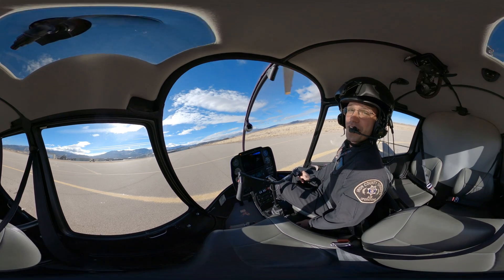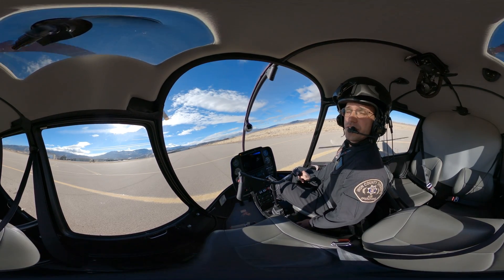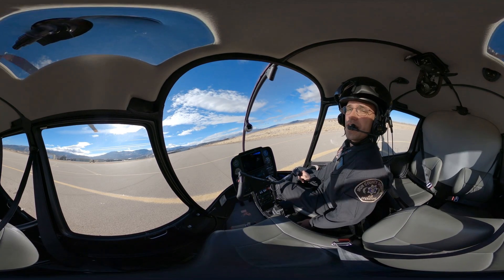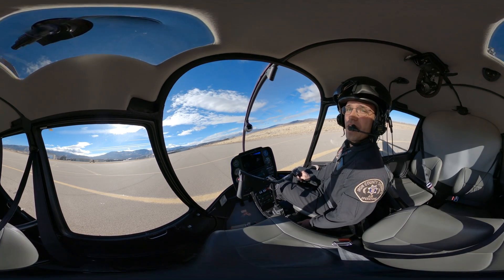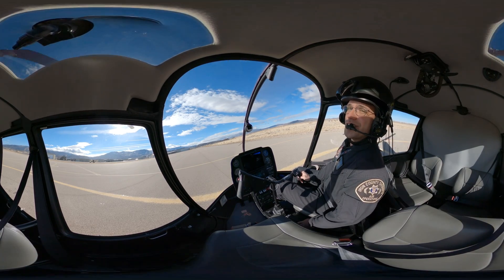Alright everyone, I just wanted to thank you for coming and flying with me today. Please, if this is something you're interested in, come to SUU, take an intro flight, and see what it's like to actually fly a helicopter. If you like this video, don't forget to like and subscribe so that you can see more. I'll see you next time.